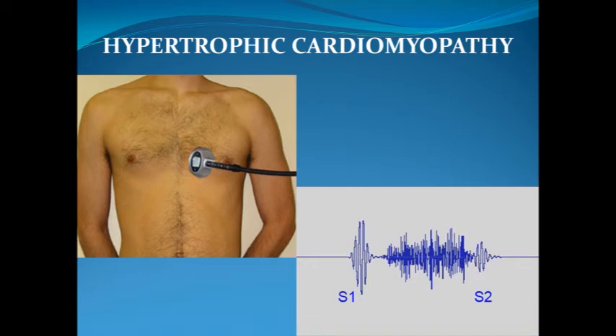The murmur of hypertrophic cardiomyopathy is a systolic ejection murmur which is heard at the left sternal border but radiates widely across the precordium. Listen to a patient with hypertrophic cardiomyopathy. I will begin with three normal beats and then add the murmur.